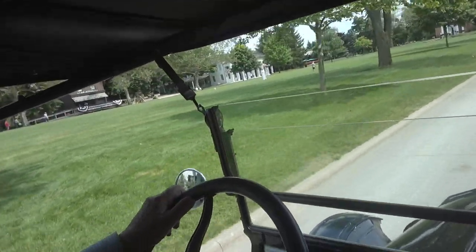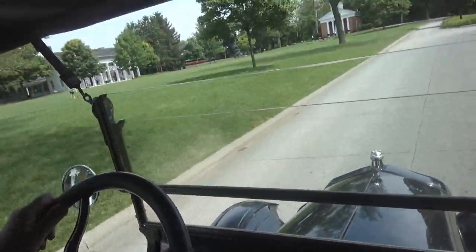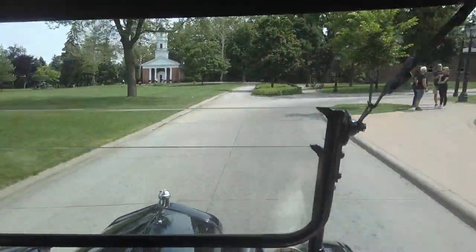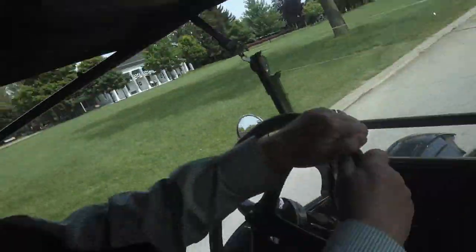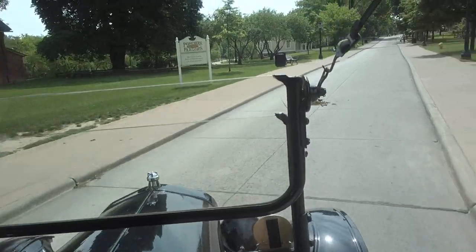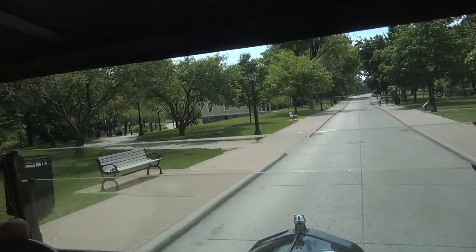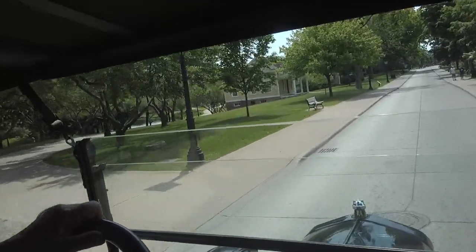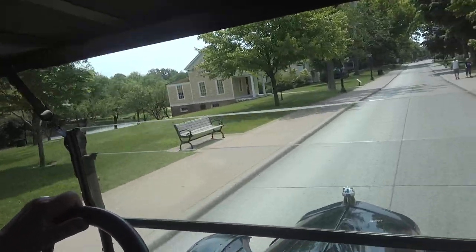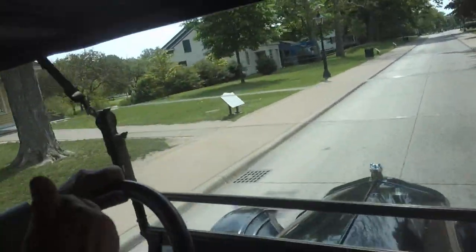Henry didn't like the idea that the price was so high because he knew he wasn't going to be able to sell that many vehicles. So he decided that every year he made a profit, he would lower the price of the car.